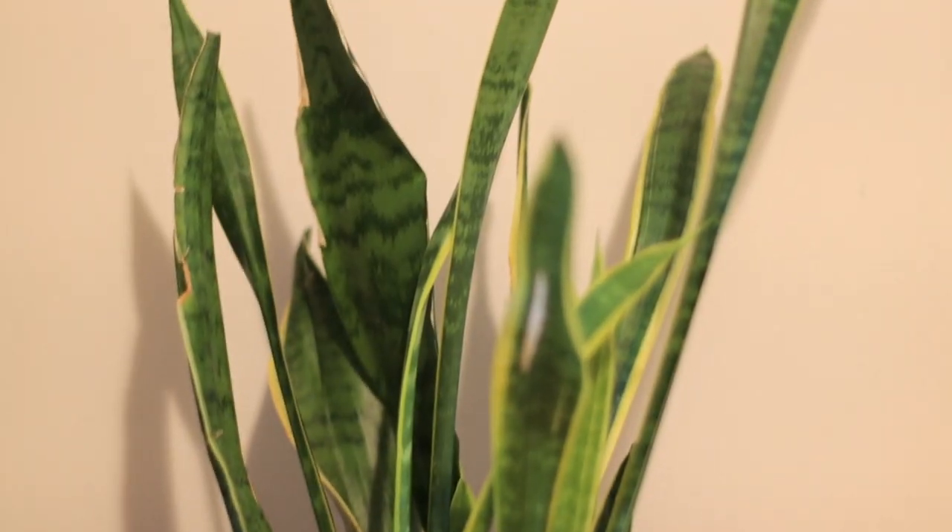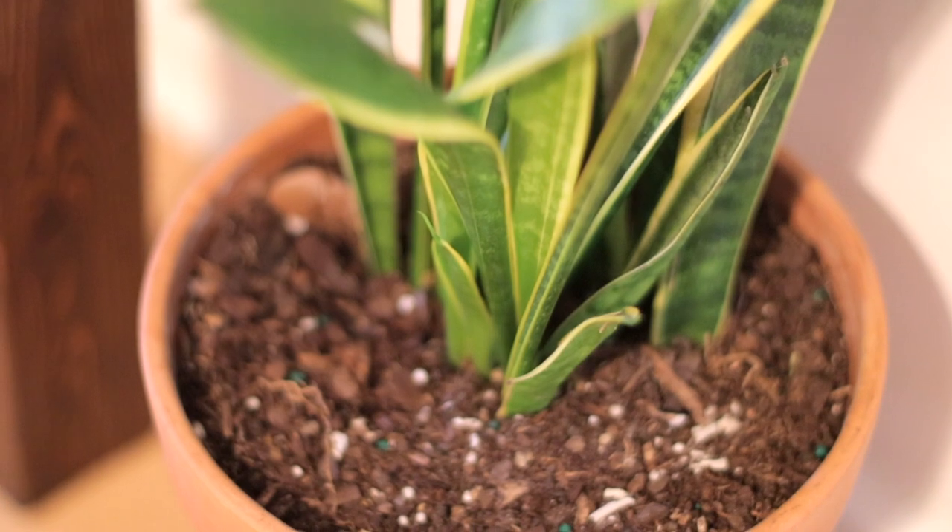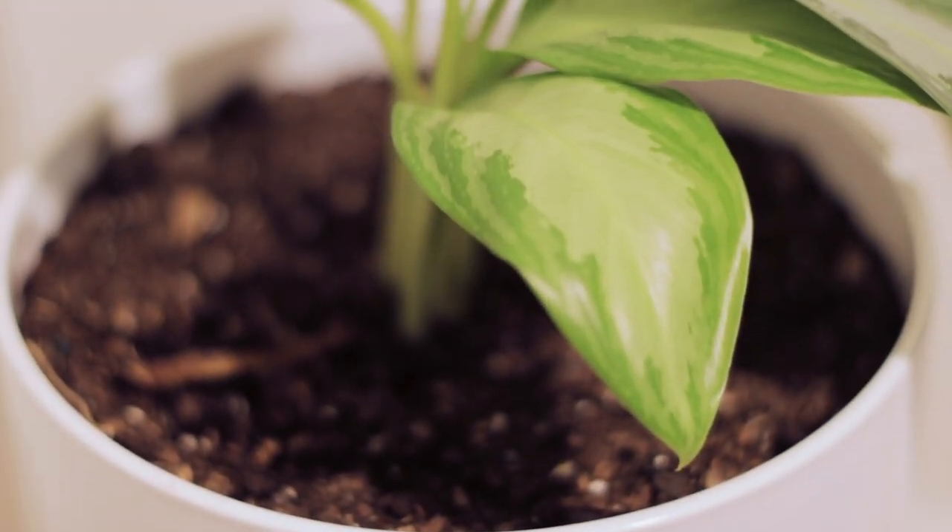I've had this snake plant for many years. The snake plant is known as one of the plants of steel, as is the ZZ plant, and it's because they're among the easiest houseplants to grow — they don't mind low light, low humidity, and irregular watering.